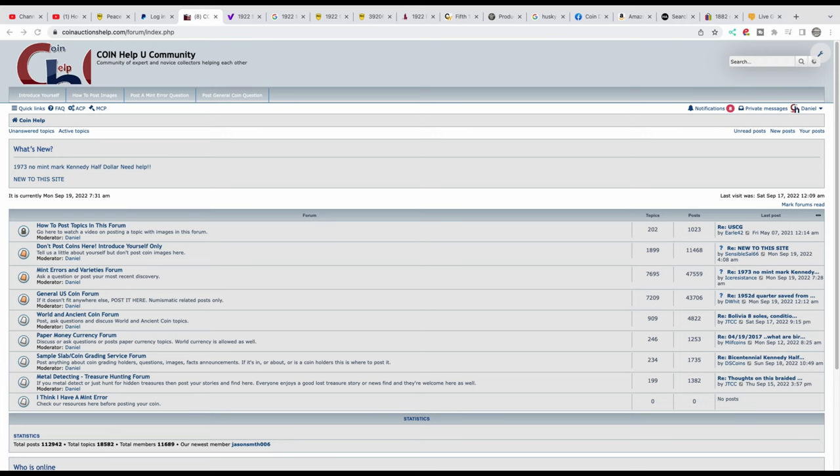A 1922 peace dollar worth $368,000 plus. This is an amazing piece of history and we're going to talk about that in this video so stay tuned. But first, here's my Coin Help You community — if you need help with a coin, post your images over here and ask a detailed question and we'll help you out.